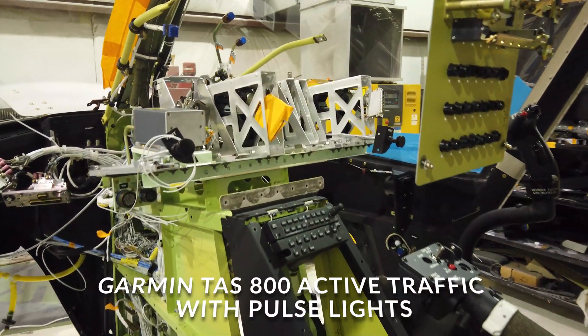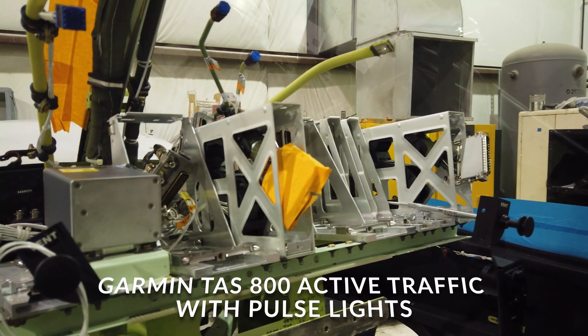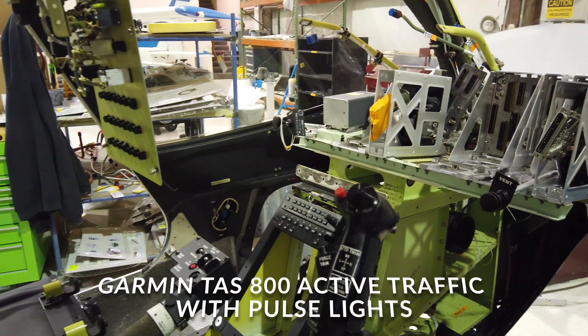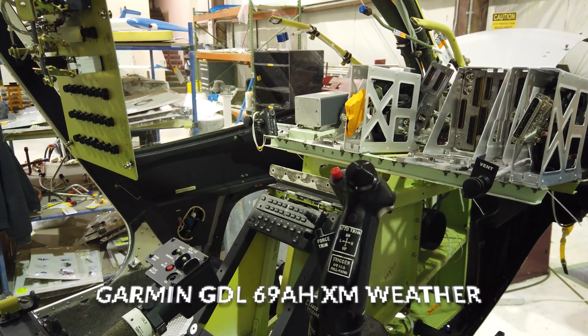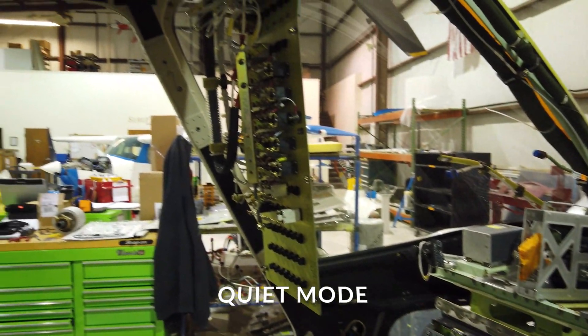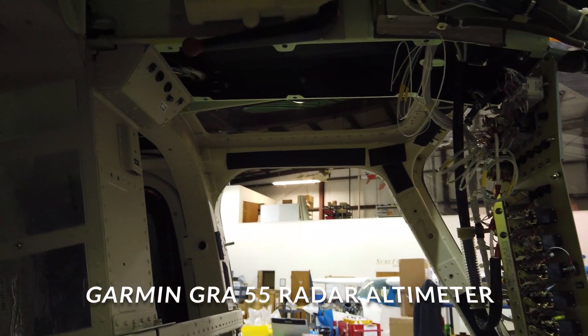The Garmin TAS-800 active traffic system, along with pulse lights that are tied into the traffic avoidance system — so when there's an alert, the pulse lights automatically activate. XM weather via the Garmin GDL69AH. Quiet mode, which reduces RPM in noise sensitive areas. The Garmin GRA55 radar altimeter.